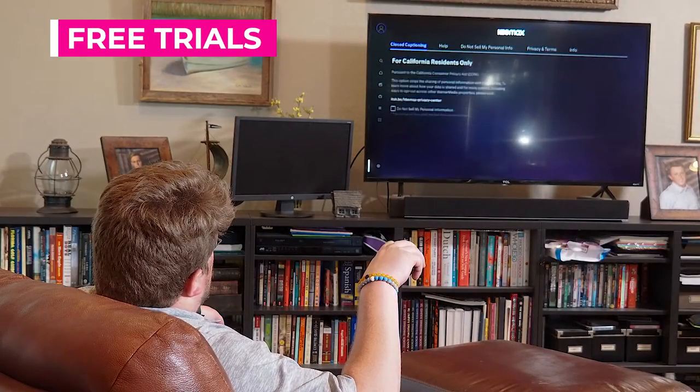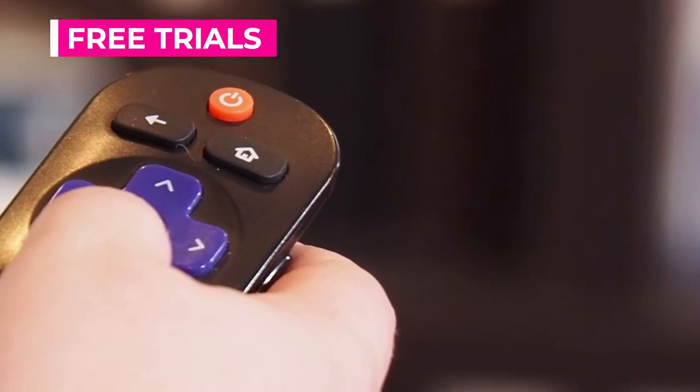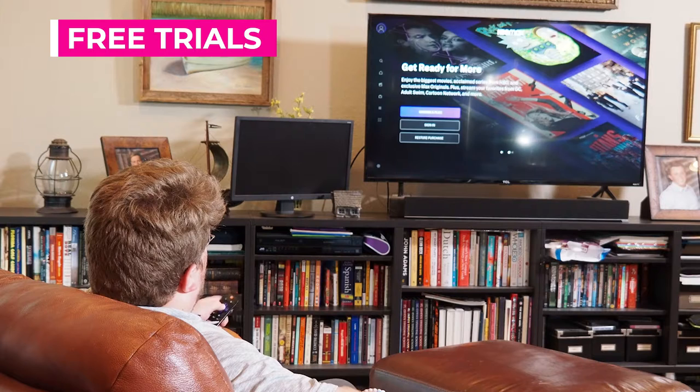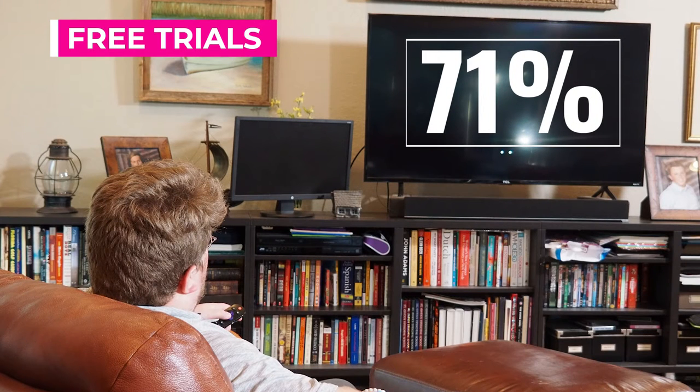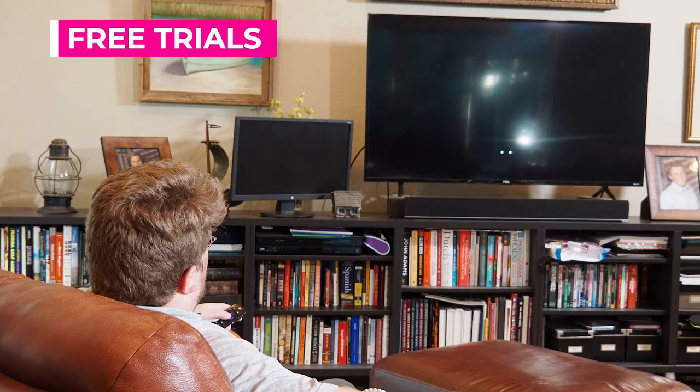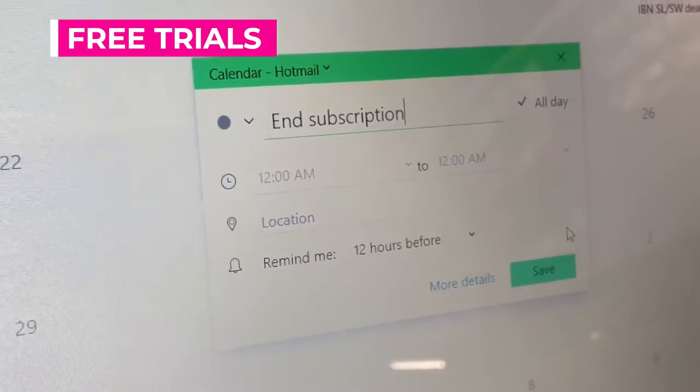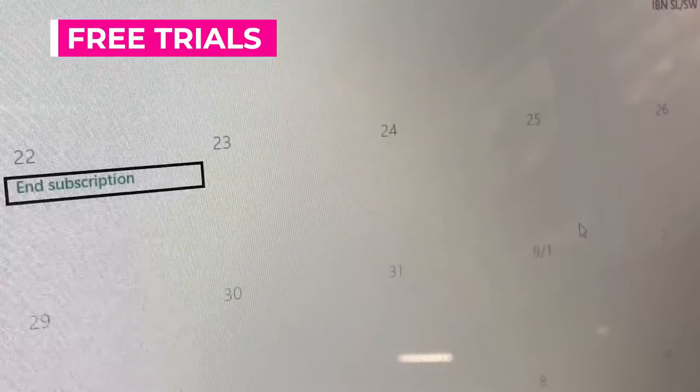Let's start with free trials. Sounds like a great way to stream a movie or get a service for free for a limited amount of time — until you forget to cancel. A Chase Bank study found 71% of respondents wasted more than $50 a month on unwanted subscription fees. If you sign up for a free trial, set a calendar reminder to cancel before the trial ends.